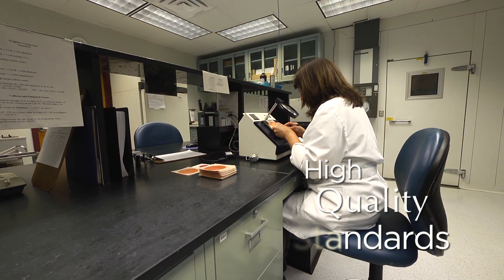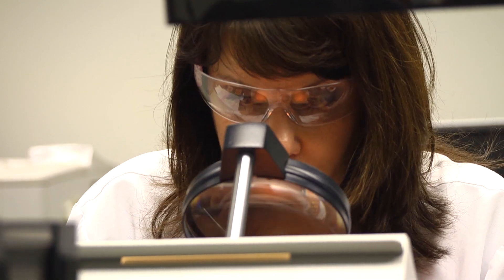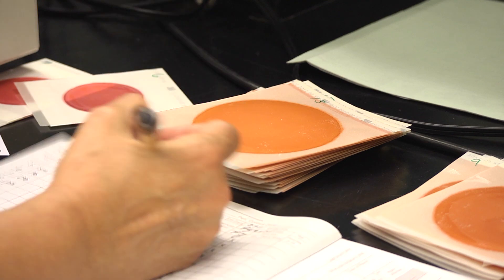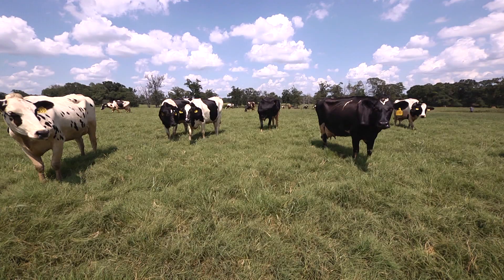If we get a sample that is out of standard — say if it's a high bacteria count — we investigate why it was a high bacteria count. If we get another sample that is high, that producer's supply is placed on notice, and that means that he can no longer supply that milk until he clears his supply.